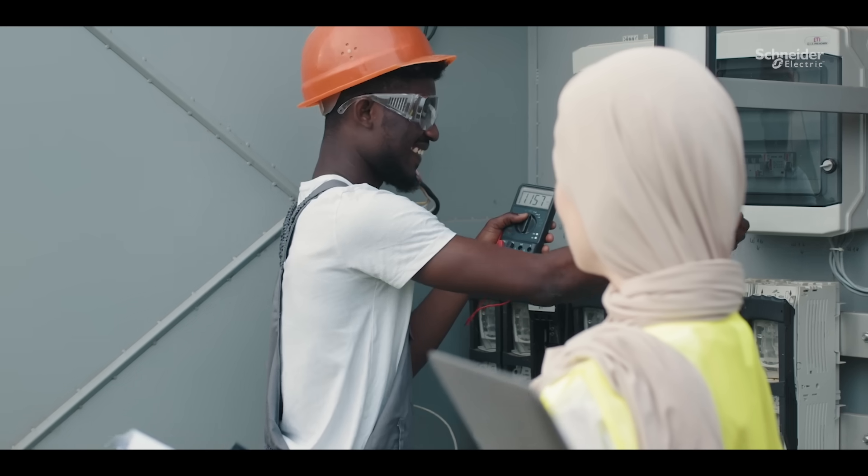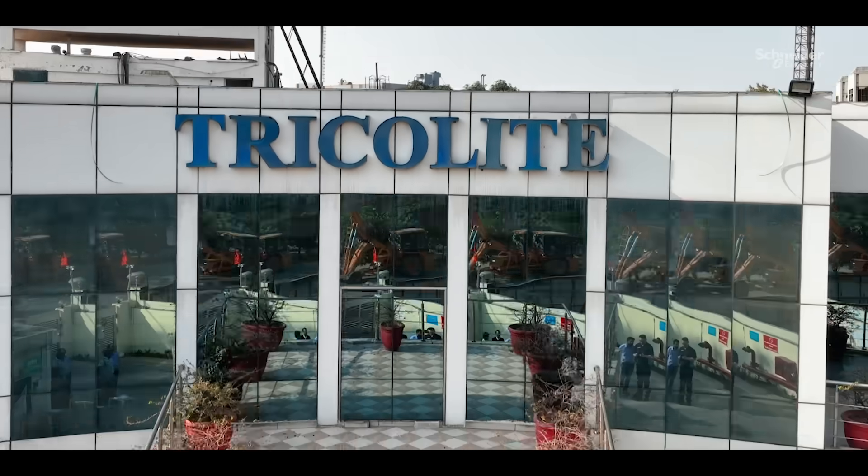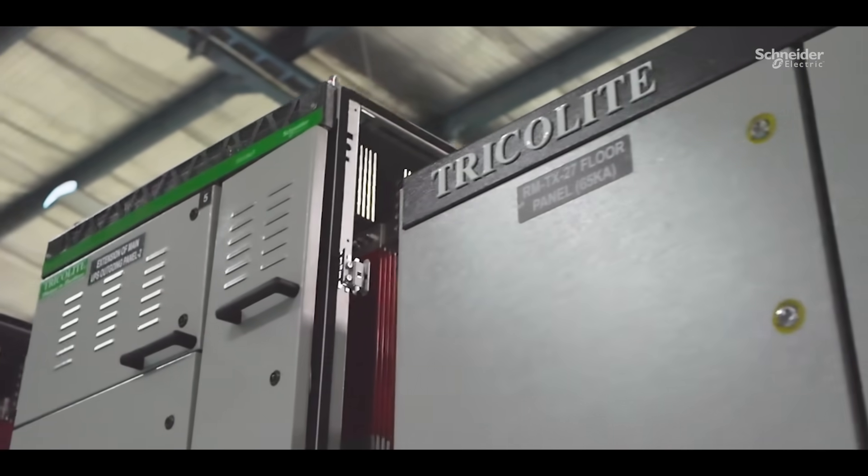We have been associated with Schneider Electric as a Bloxit partner for several years. As we learned about PowerLogic HeatTag, we adopted this technology as the fire preventive measure for our customers.